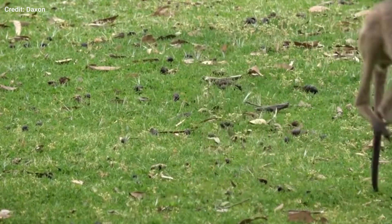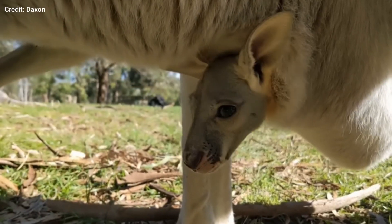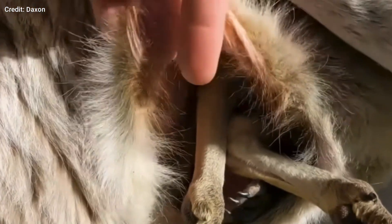Kangaroos will wait until the first joey has left the pouch until they give birth to the next one. Even though the first baby is now outside exploring the world, it still needs the nutritious milk of its mother.